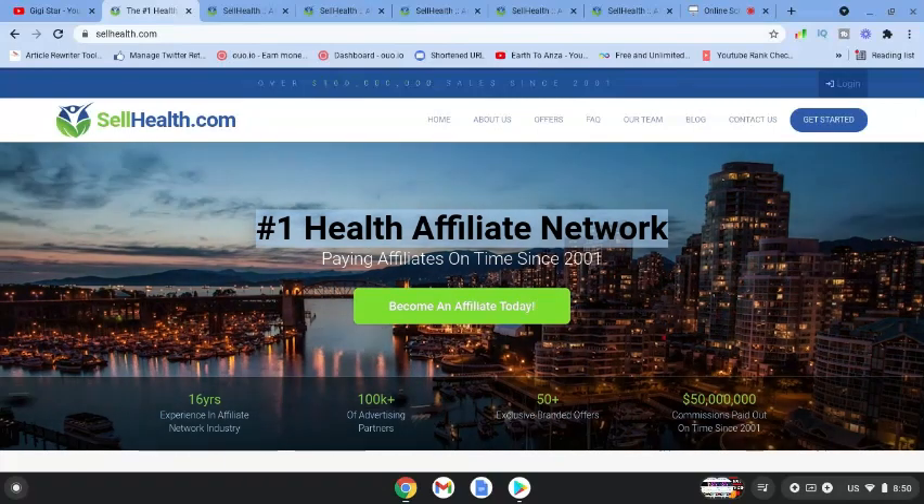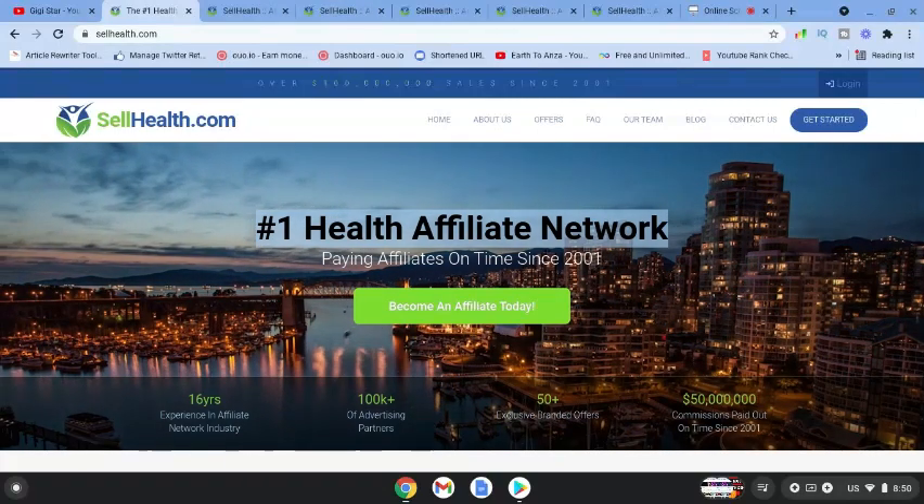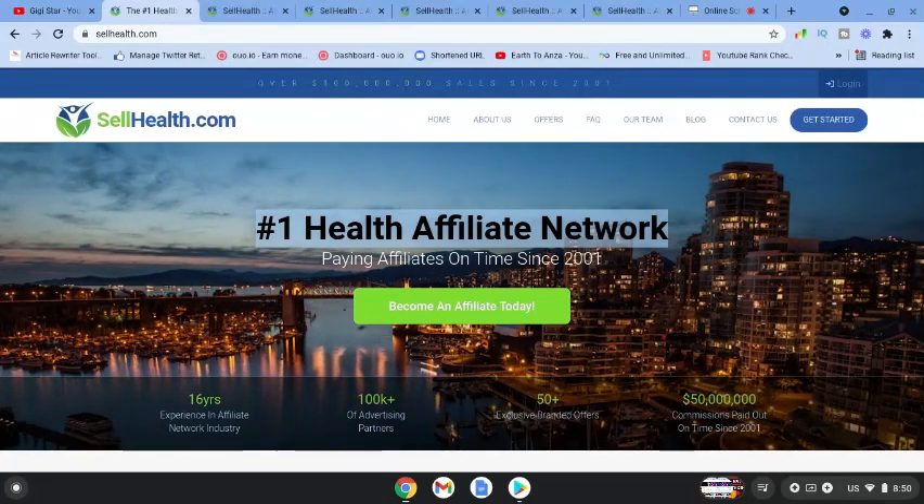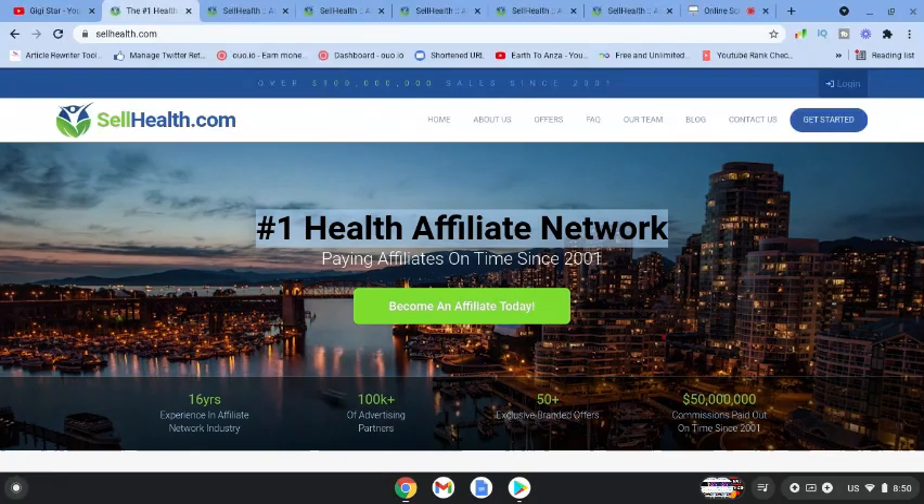Come over to sellhealth.com and take a look around. As I said, there's all this free information for affiliates to be successful on this platform. I will see you in the next video — bye for now!